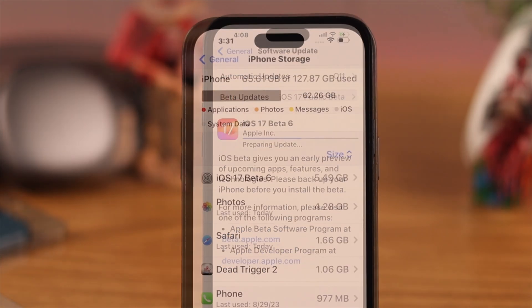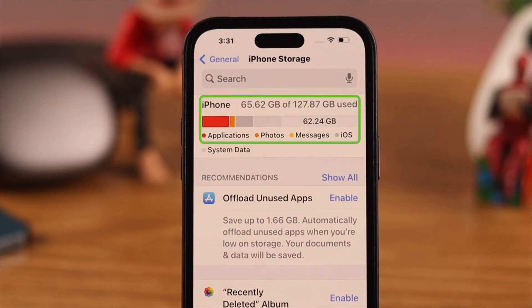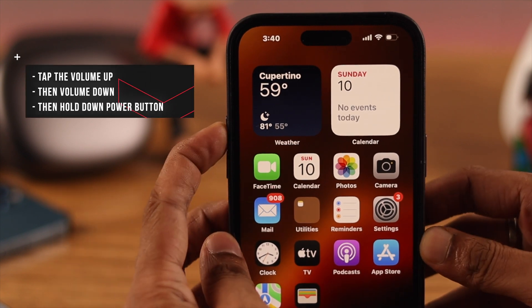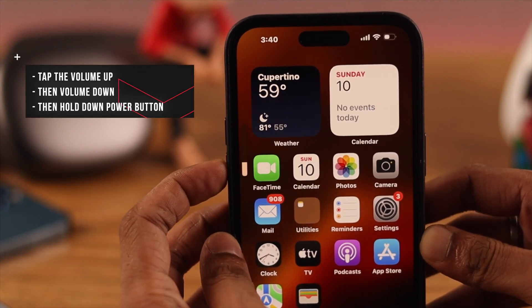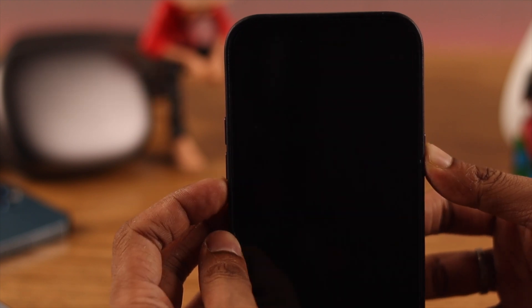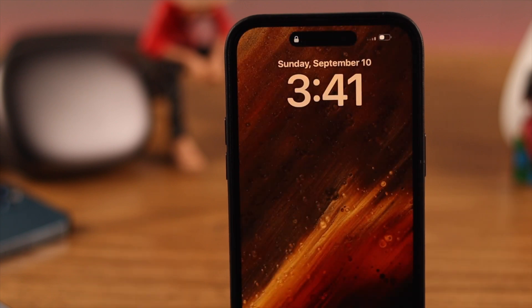If you're still facing the same issue, ensure you have enough storage for the firmware update — it's recommended to have a bit more space than the update size. After checking storage, force restart your iPhone: tap Volume Up, then Volume Down, then hold the Power button until you see the Apple logo. After it restarts, check for updates again — this time it should work.